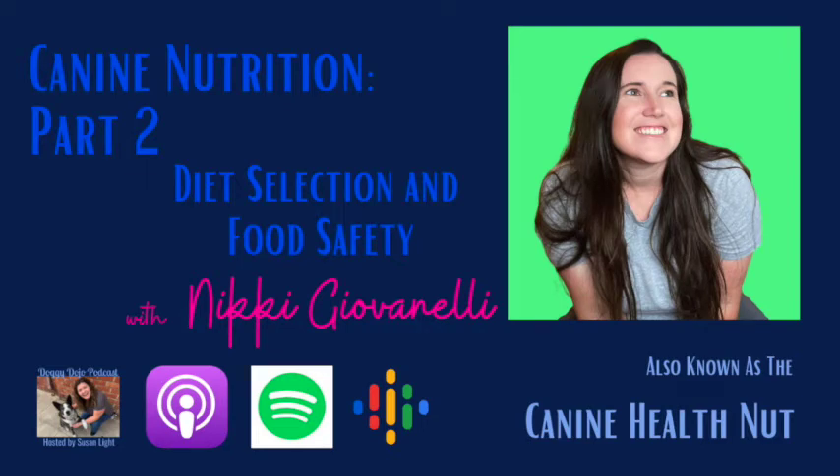Welcome to the Doggy Dojo. I'm your host, Susan Light, a Los Angeles-based dog trainer on a quest to become worthy of the title Sensei of the Doggy Dojo. I'm going to keep this intro short and sweet because this is part two of Canine Nutrition and it's packed with information about how to feed your dog a complete and balanced diet if you choose something other than kibble. I'm pleased to welcome back the Canine Health Nut, Nikki Juvenelli.